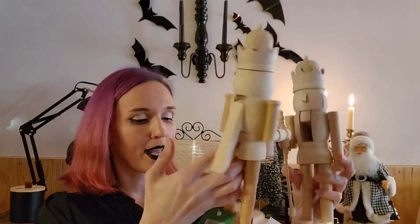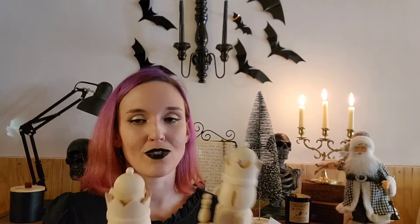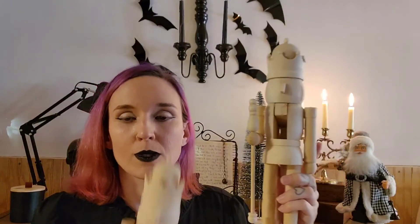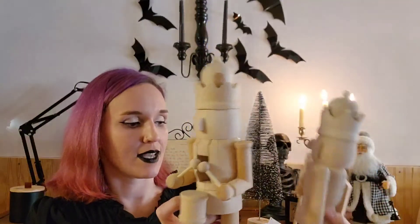The next two items are nutcrackers, also from Hobby Lobby. These were $9.99 each but I got them 50% off, so $10 for both. I plan to paint these black. I did notice when I bought them that I accidentally got two different nutcrackers — one is playing a drum and the other is different — I had meant to buy matching ones, but I wasn't paying attention, so I'll probably just keep them as is.